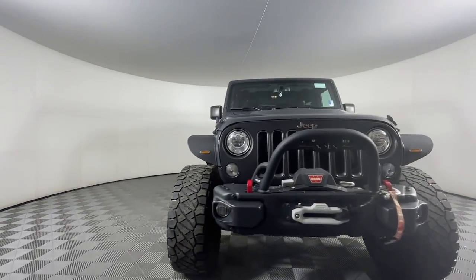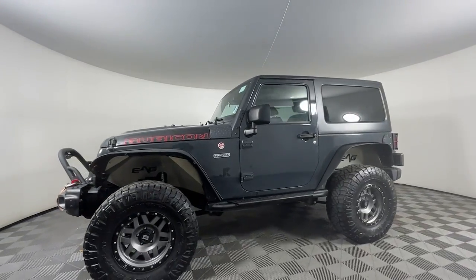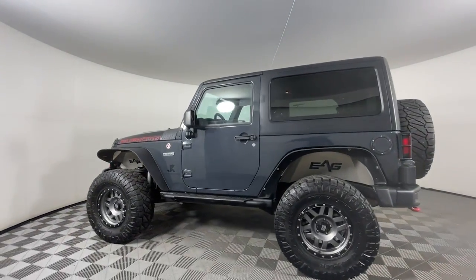Introducing the 2017 Jeep Wrangler. With less than 30,000 miles on the odometer, this vehicle stands out from the rest.